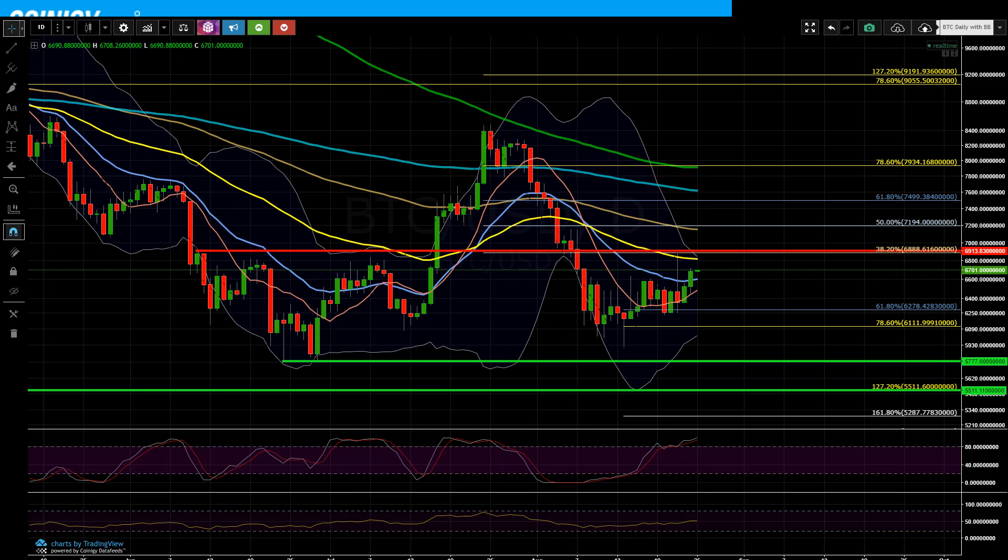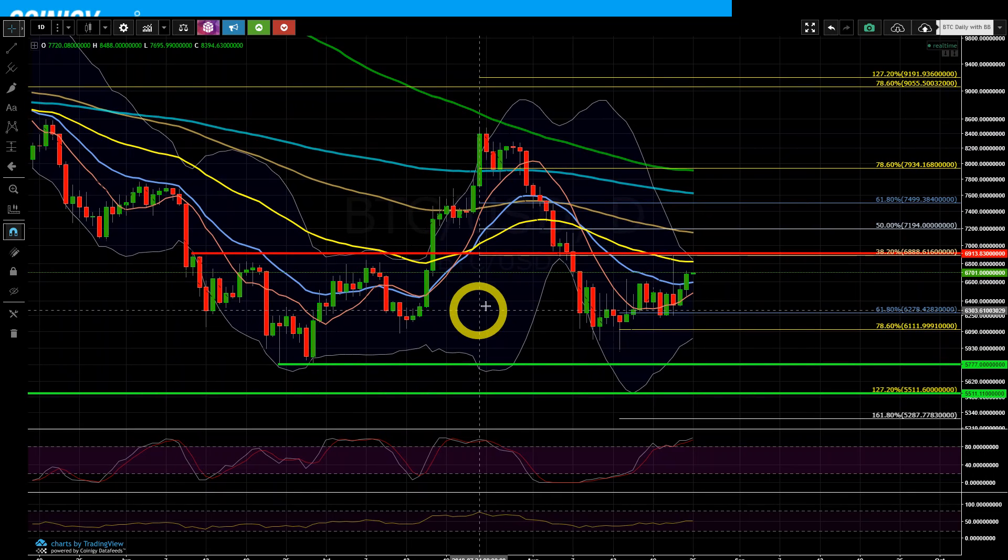This is going to be the very first YouTube update for a daily chart that I've done in quite a while. Anyway, this is the Bitcoin daily chart and I wanted to point out a couple of things.